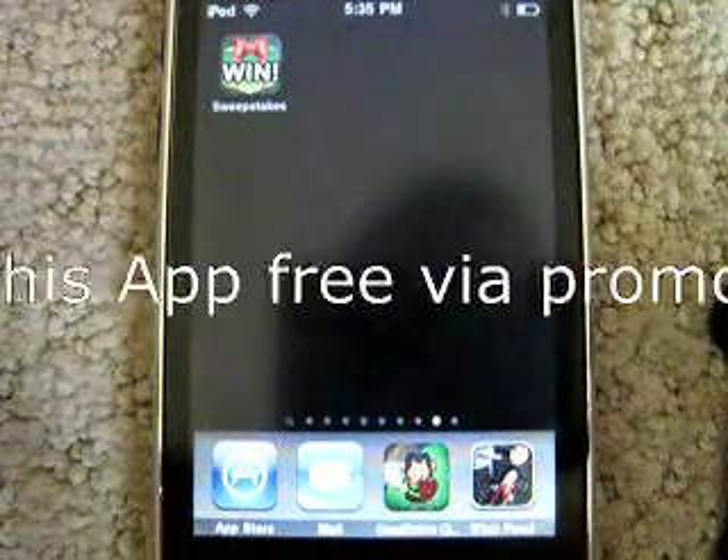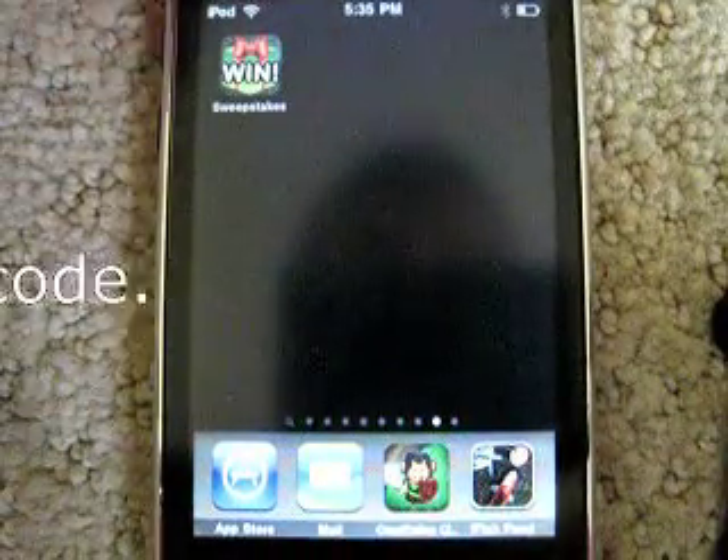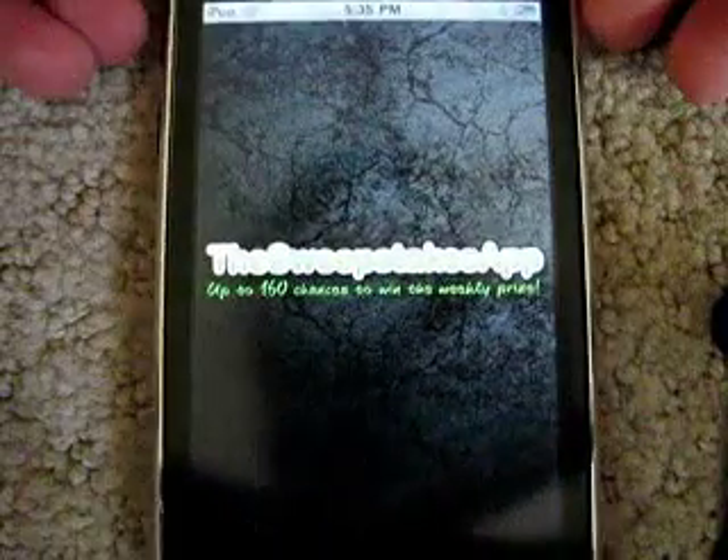Hey guys, what's up? Welcome back to iTrash App Reviewers. Today I have a quick app review on the Sweepstakes app for the iPhone and iPod Touch.